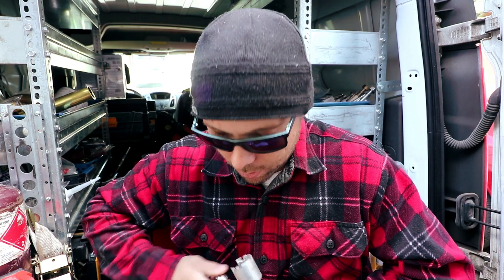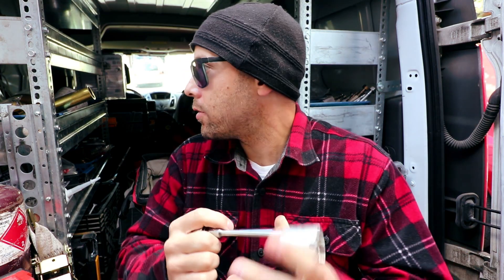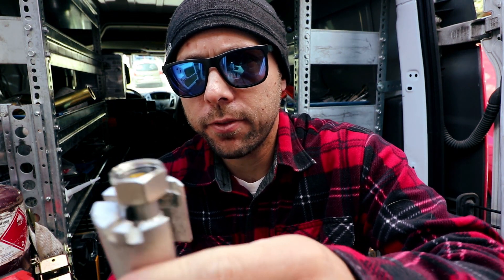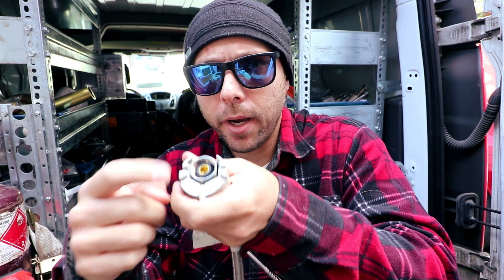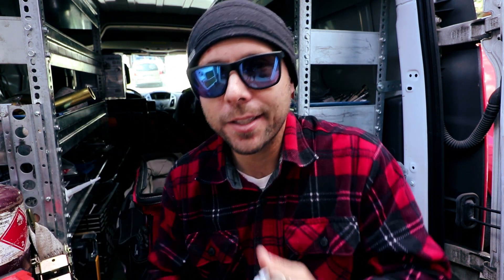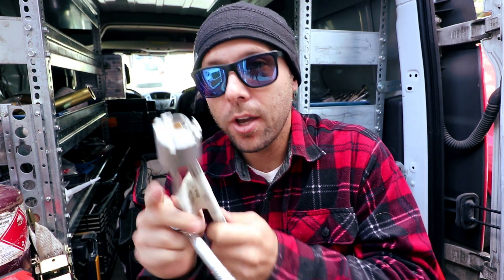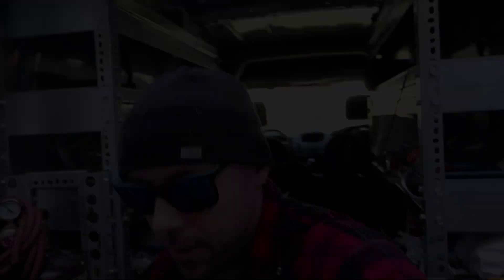This is the Super Tool Basin Buddy — a dream come true. Here's a vanity supply line, and this thing perfectly fits inside so you can thread it. It also has notches on top to grab and thread the vanity faucet connection as well. This has been a lifesaver. I much prefer it over the basin wrench.